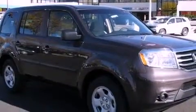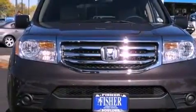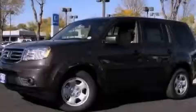Additional features include a passenger side vanity mirror, a low tire pressure indicator, a keyless entry system, and a vehicle anti-theft system. Stop by today and test drive this vehicle for yourself.